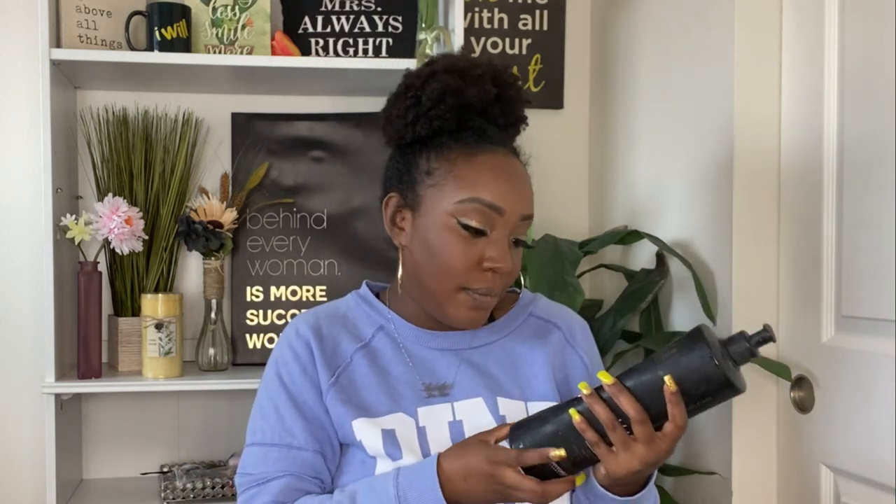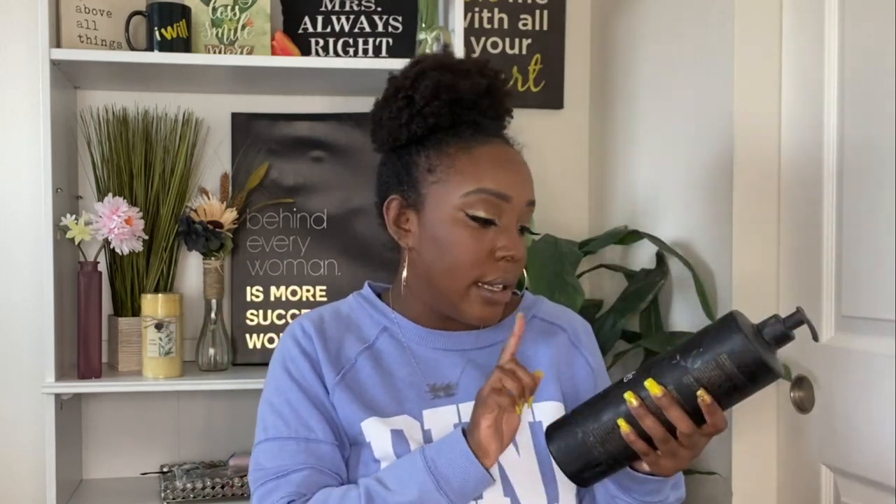I saw the bottle of Multi Oils shampoo at Ross and grabbed it instantly. This bottle was nine dollars — correction, I must have confused it with another product — nine dollars from Ross. It has argan oil, and it's enriched with pure argan oil, jojoba oil, coconut oil, and macadamia oil. Multi Oils — full of oils, full of moisture. Get you some of this for your hair.